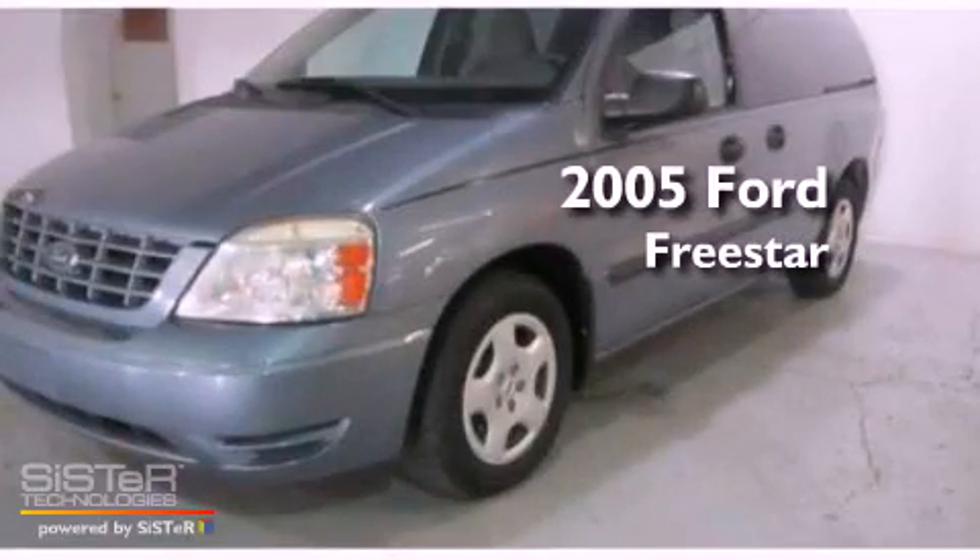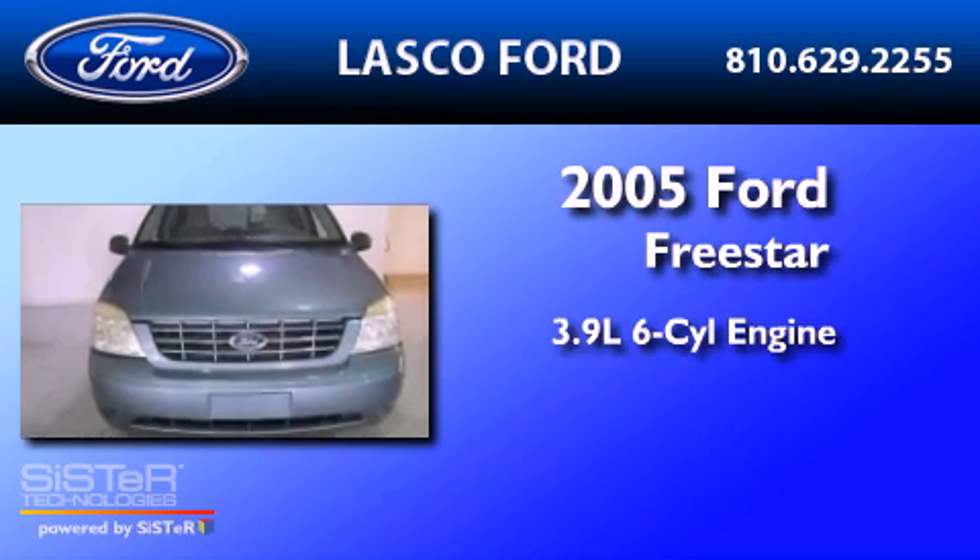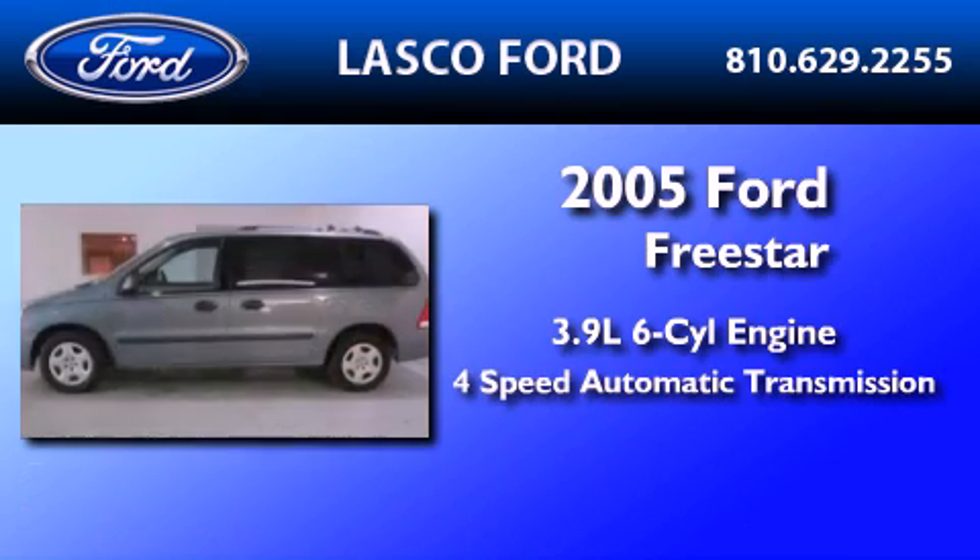This is a 2005 Ford Freestar. It features a 3.9-liter six-cylinder engine and a four-speed automatic transmission.